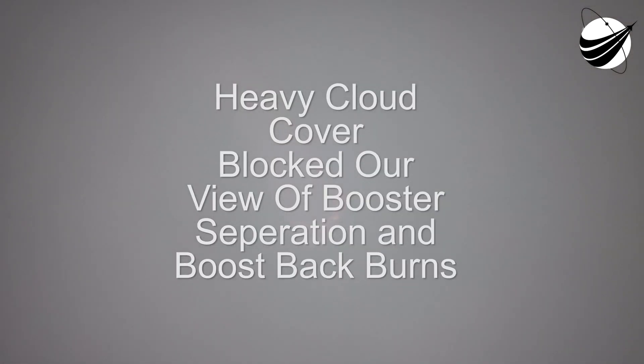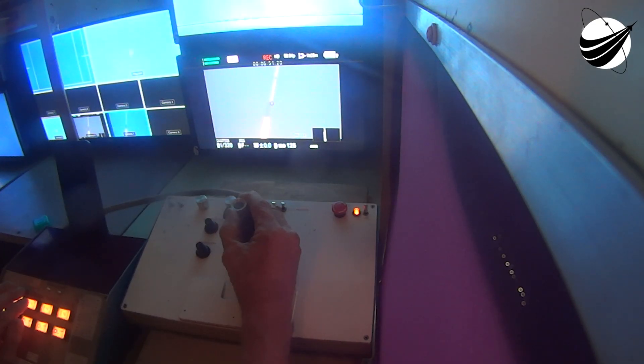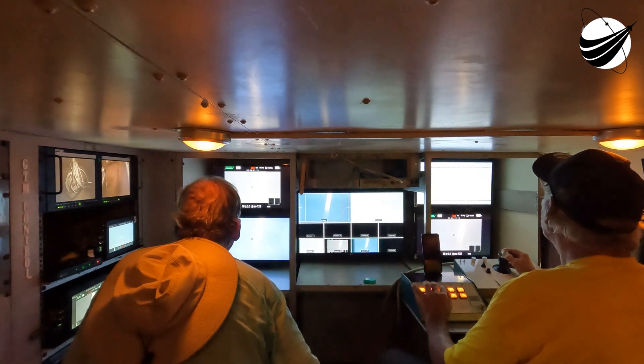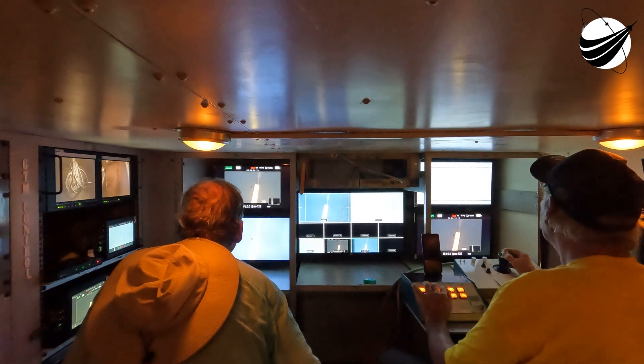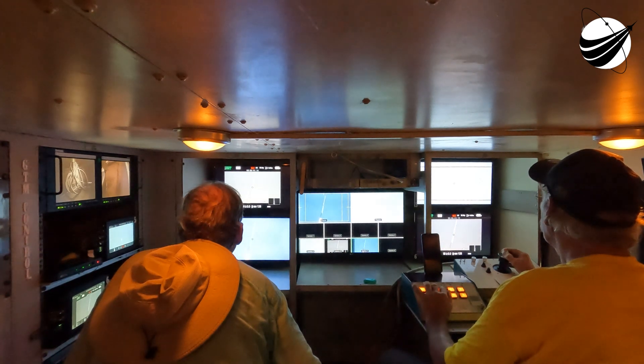Coming up in 30 seconds. Start getting ready to have those boosters cut off. Here at Hangar AE, just a couple of miles away from this landing zone, we certainly hear it and feel it. The side boosters are transitioning from supersonic to transonic. That's a shot of the booster through a thin layer of clouds. We hear the call for transonic.